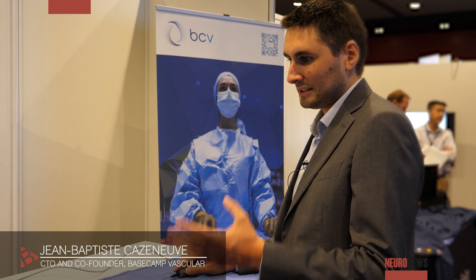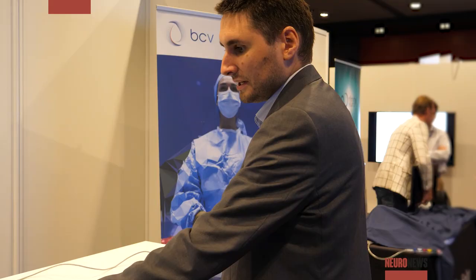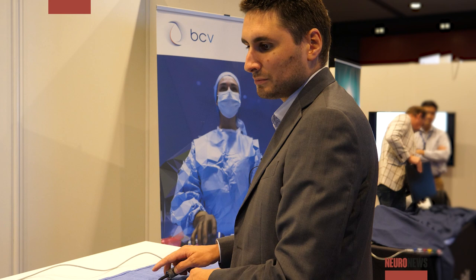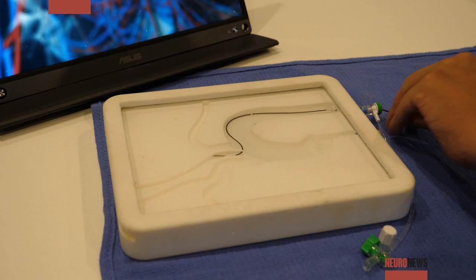At Basecamp Vascular we have been developing this active guide wire — a steerable guide wire which uses the technology of shape memory alloy. By the touch of a button, we are able to create a shape on the distal end of the guide wire, which gives the user an improvement in navigation through the vascular system.